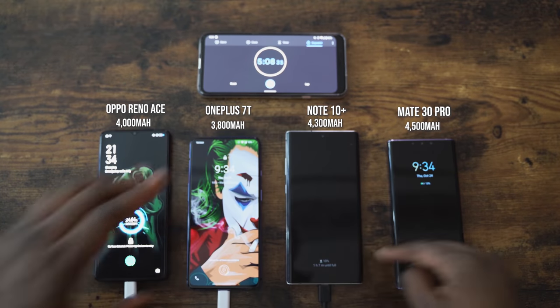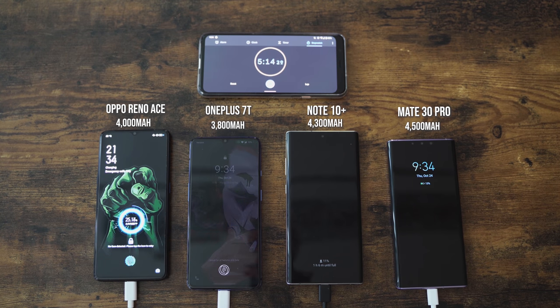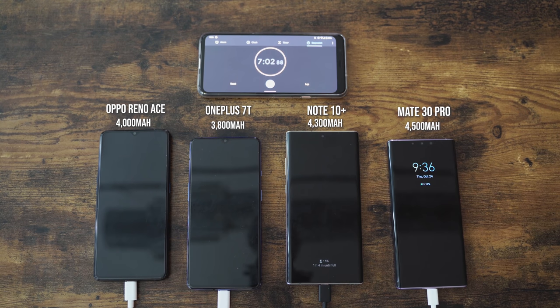At five minutes, the OnePlus 7T is at 10%, the Galaxy's at 10, and the Mate 30 Pro is at 13. That's ridiculous. At five minutes, 24% charge for the Oppo, which is fantastic. You can quickly top off your device — even from zero, you've got enough to get the day going.